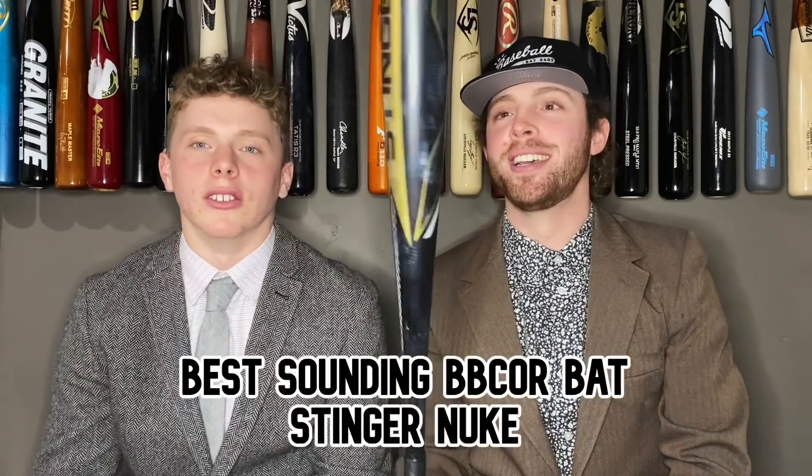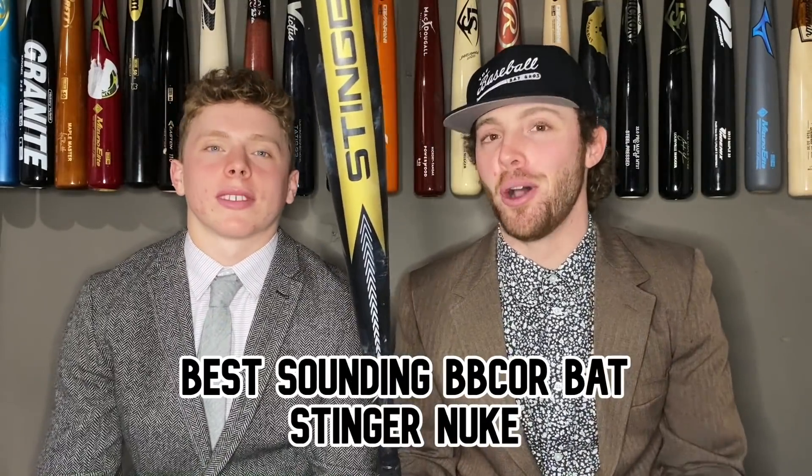The Stinger Nuke. The Nuke sounds so weird — it sounds like you're breaking the ball every time you hit it. But I freaking love it. The fact that this thing mashes really helps. When you square it up with the Nuke, you know that ball is going to go very far. It just sounds weird as hell, but you're really going to stand out on the field. That's why it's one of my best-sounding bats of the year.